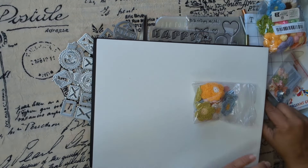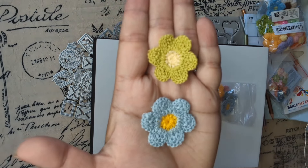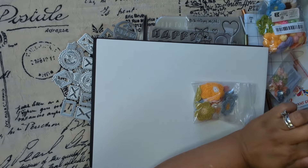Oh my goodness, I'm obsessed with this type! Look at these ones — I love them!